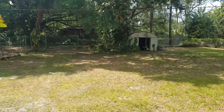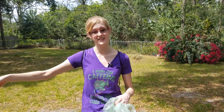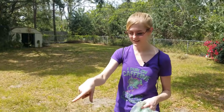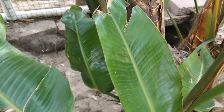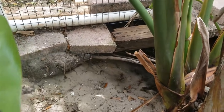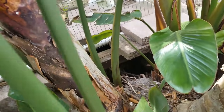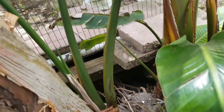Being a burrowing species, sulcata tortoises kept in a backyard do have the ability to dig and even dig underneath a fence and escape. They'll dig in the most inopportune areas as well, including where these sulcatas have dug — underneath the aviary in their owner's home. This tunnel extends a good four or five feet underneath the bricks. They can destroy your landscaping, so just another thing to keep in mind.